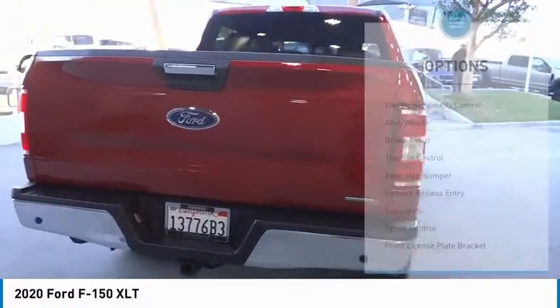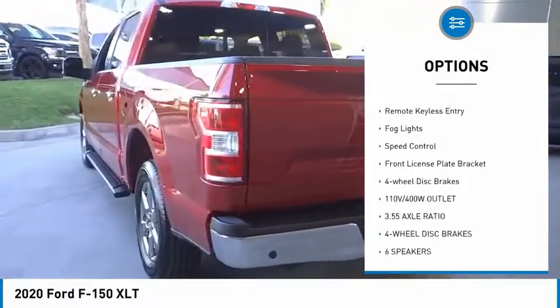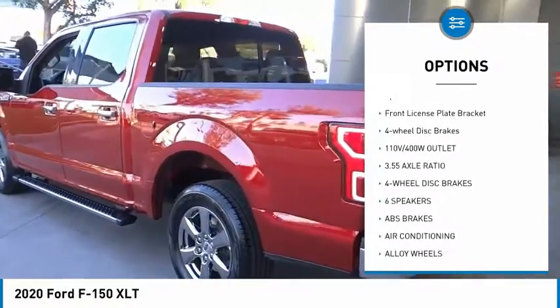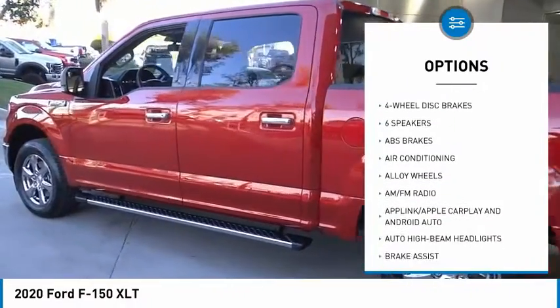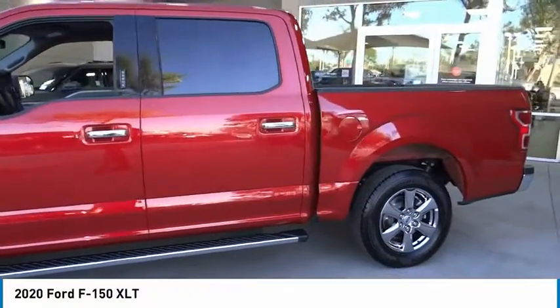Here are some of this vehicle's great options: electronic stability control, alloy wheels, brake assist, traction control, rear step bumper, remote keyless entry, fog lights, speed control, front license plate bracket, four-wheel disc brakes.